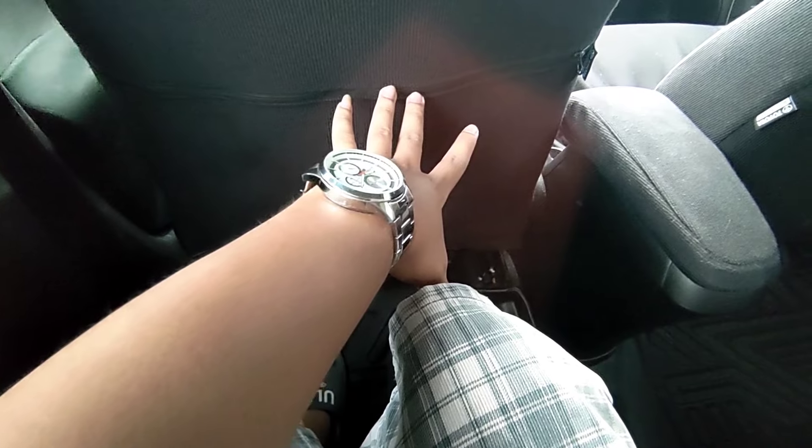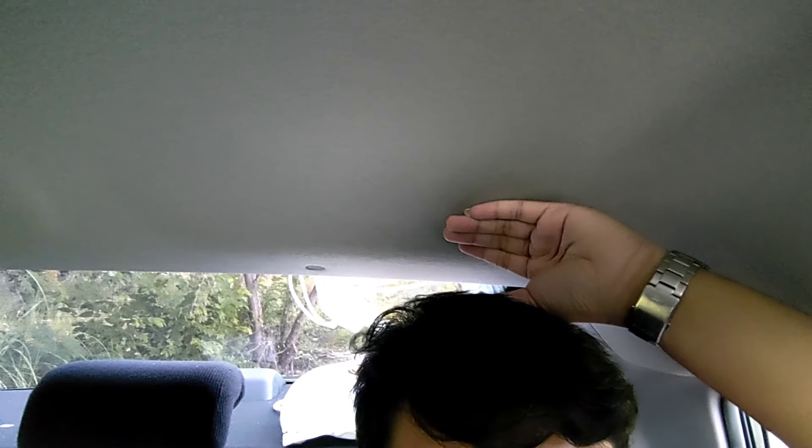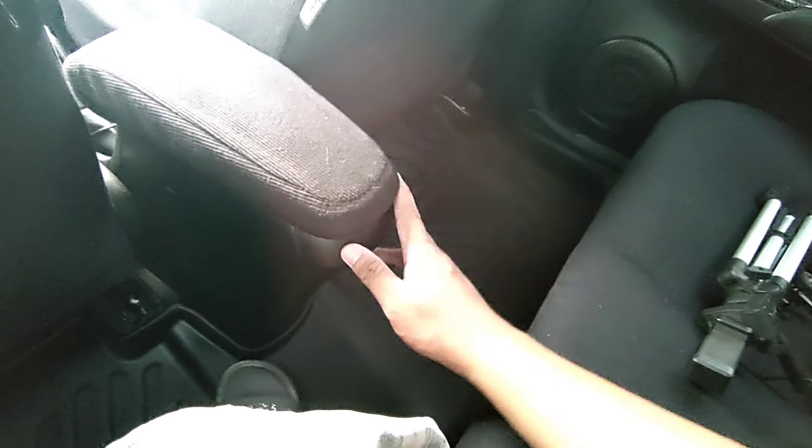Punta tayo sa likod mga ka-master — napakaluwag sa likod! Kahit tatlong sumakay dito kasya-kasya. Napakaluwag nyo mga ka-master. Yun sa headroom — eto siya mga ka-master. Meron po siyang speaker dito, meron din pong card holder. May compartment yan — wala po siyang armrest at hindi rin po foldable yung rear seats niya. Wala po siyang center tunnel mga ka-master. Ang medyo bad side lang talaga is yung center seat could be better.